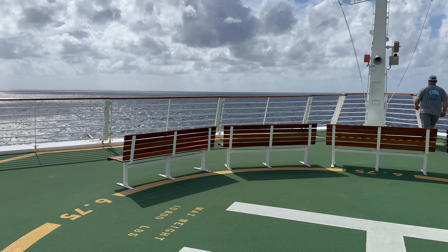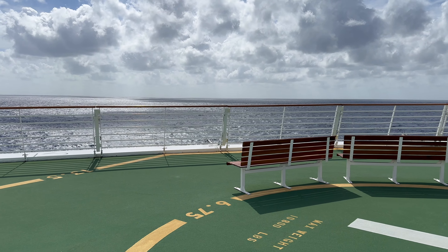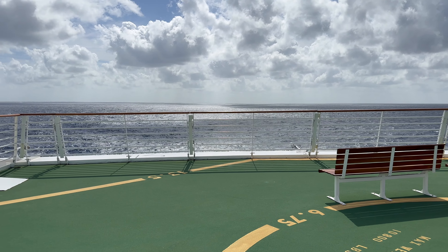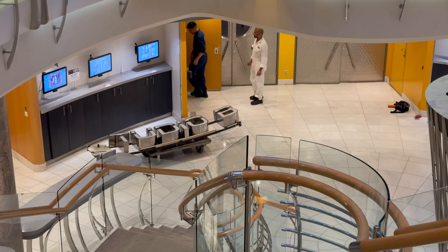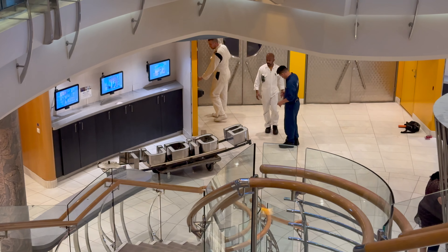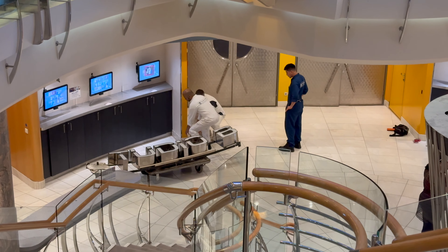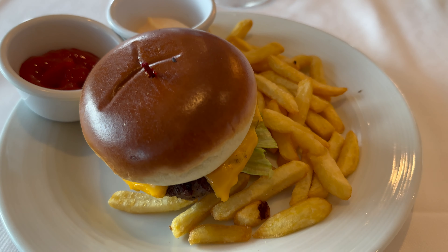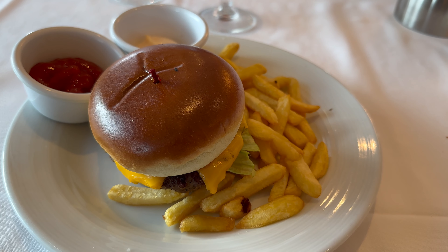Our first stop was supposed to be Costa Maya, Mexico. But when I woke up that morning, I felt the ship turning around — Costa Maya was closed due to bad weather. So we weren't going to be able to do the aviary tour we had planned, or visit restaurants like the Crazy Lobster. We'll just have to do that next time we go to Costa Maya.